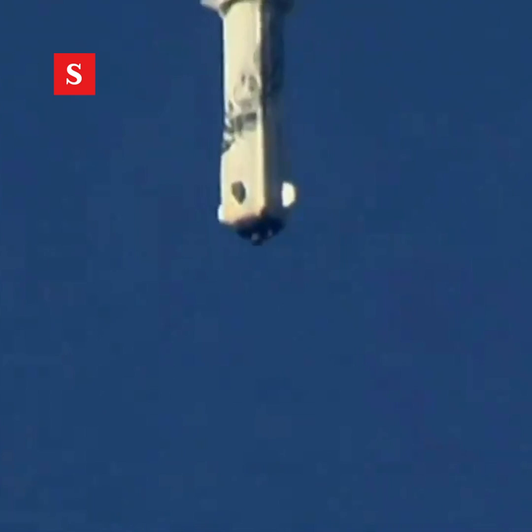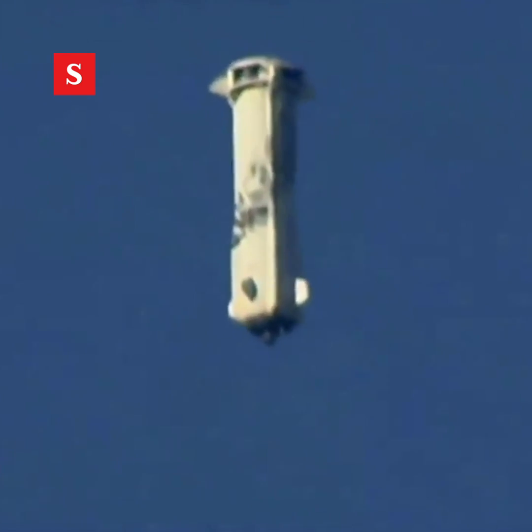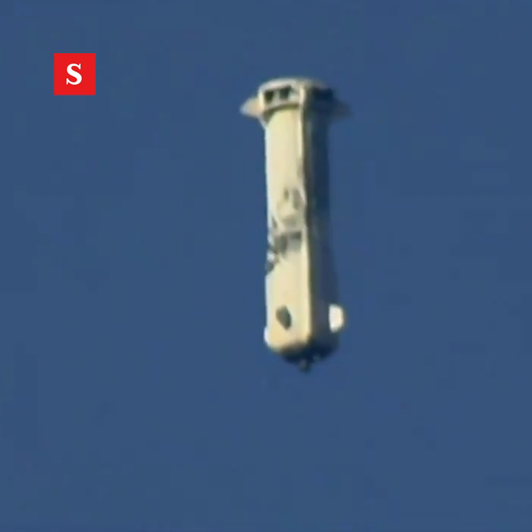Oh, looks like the BE-3 engine has shut off. All right, there go the drag brakes. Here we go, we're getting close. Now we're just waiting for that BE-3 engine to relight.